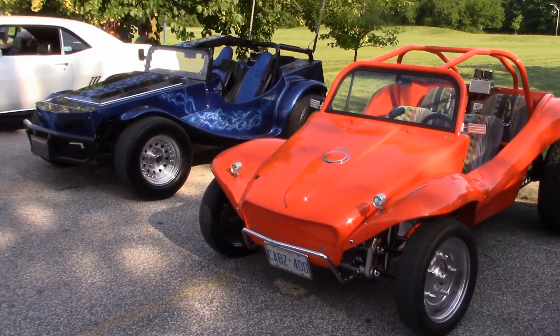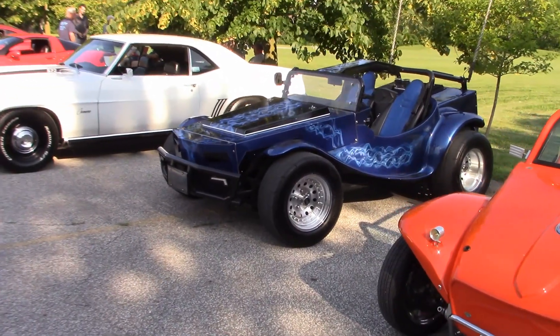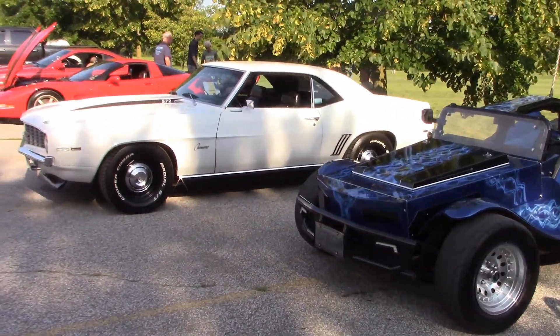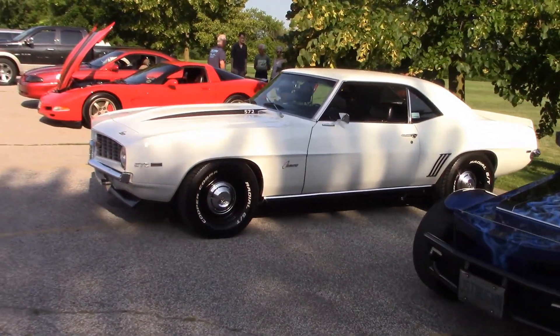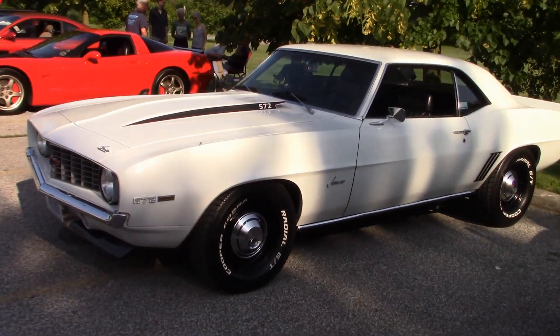Here now are a couple of dune buggies — the only problem is there are no sand dunes here in Essex County, but they're still fun to drive. Todd says he bought this '69 Camaro because it's his absolutely favorite car.